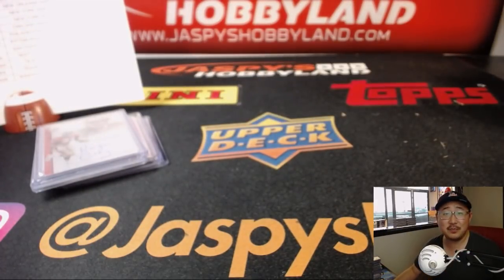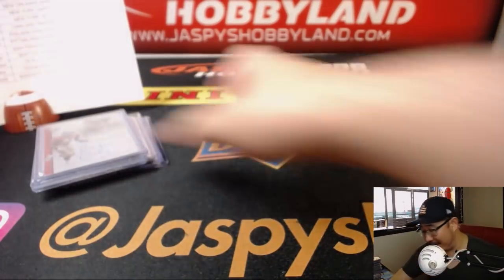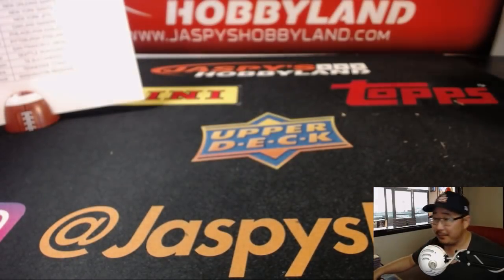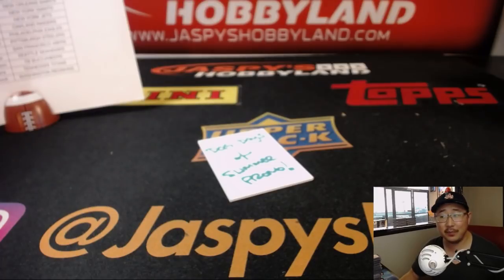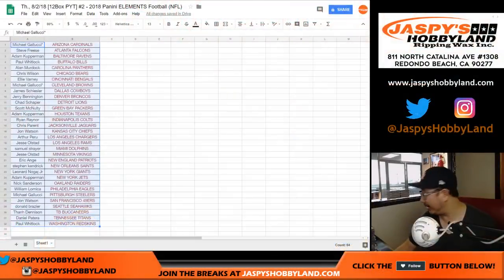And there you have it, folks. Joe for JaspiesHobbyland.com. That was a nice break. Now, time for the Dog Days of Summer promo spot. That's right, Michael Rinderman — you get double auto. I can imagine Roger Craig, like Jack Youngblood, looking at it going... are we doing metal cards now? Is that where we're going?